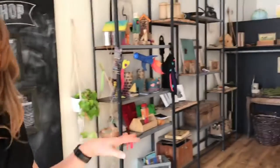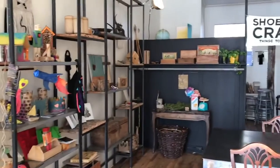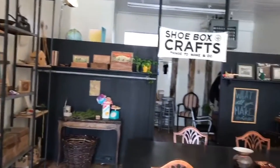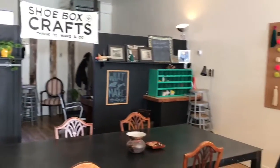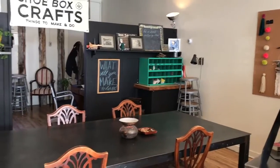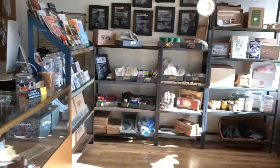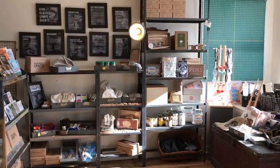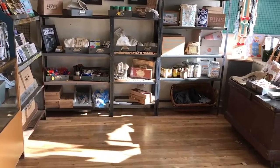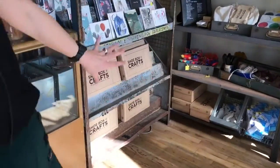We call this the studio side, and this is also our retail store. We use this smaller workshop environment for workshops with older kids and adults — a smaller, more intimate area. A lot of paper and fiber work happens over here: weaving, basketry, printmaking, things like that. On this side we have a small retail store where we stock craft kits and also have our shoebox crafts, where you can come stock it full of open-ended creative build play tools.